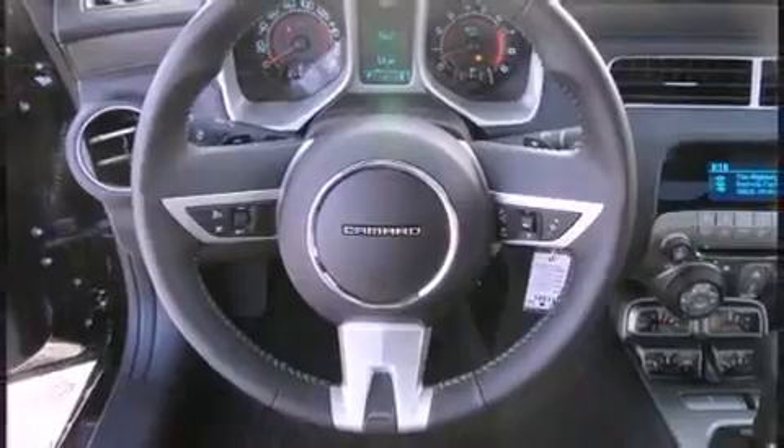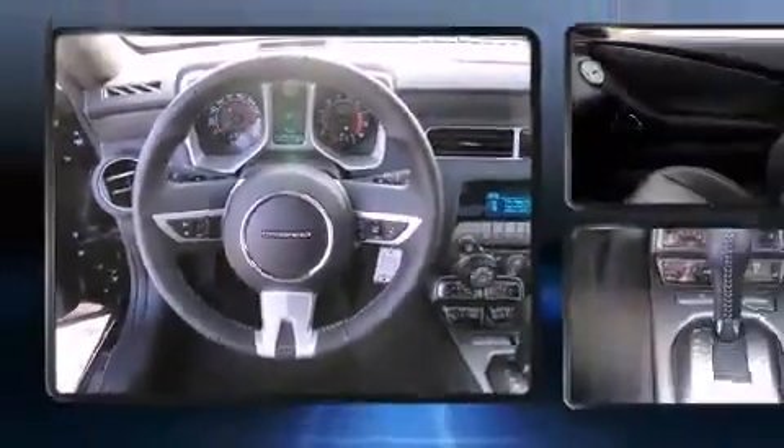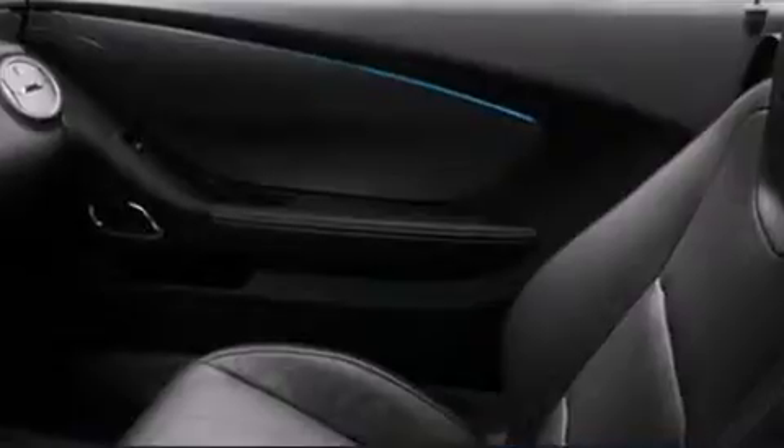Chevrolet prioritized practicality, efficiency, and style by including a built-in garage door transmitter, a power seat, automatic dimming door mirrors, and remote keyless entry.